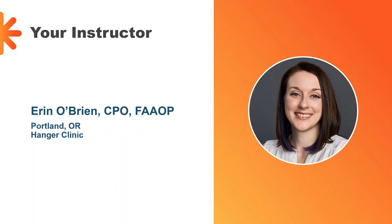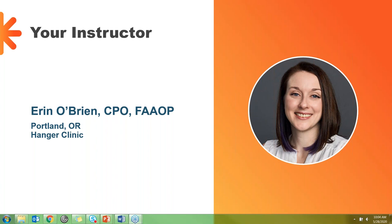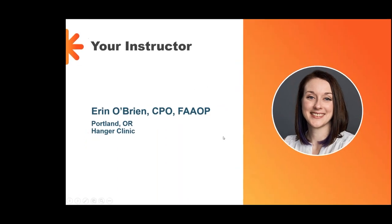Erin O'Brien has been with Hanger for 11 years, first in Houston, Texas, and now in Portland, Oregon. She's a graduate of University of Washington, where she completed a bachelor's degree in orthotics and prosthetics in 2008. She specializes in care for pediatric patients and for patients with upper limb amputation or limb deficiency. Her time is currently split between clinic and the Department of Clinical and Scientific Affairs, where she works on research projects to improve patient outcomes. Thank you so much for joining us today, Erin — the floor is all yours.